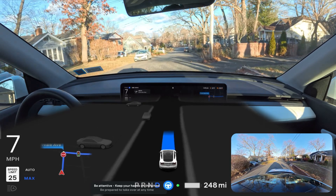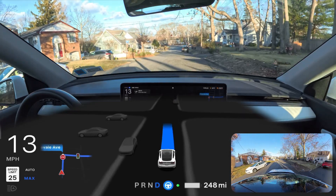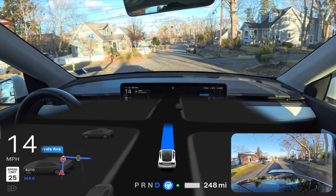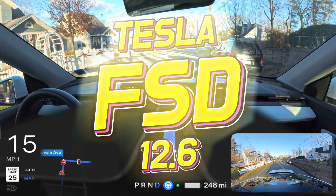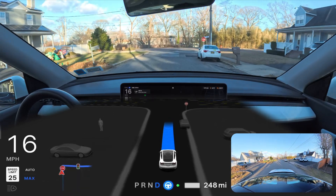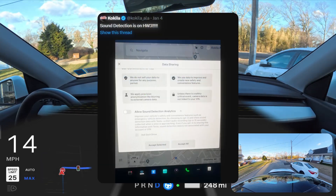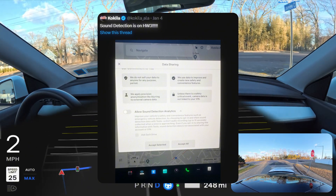Hey everyone, welcome back to another full self-driving video in New York. I have a Hardware 3 car and I'm very excited to tell you that version 12.6 is now coming to Model 3 and Model Y. I got this information from Twitter/X — the HW3 car will have audio detection, meaning when an emergency vehicle passes, the car can hear it and take action.